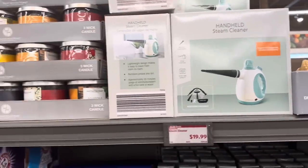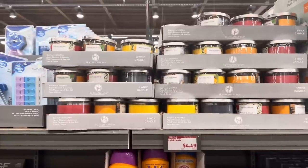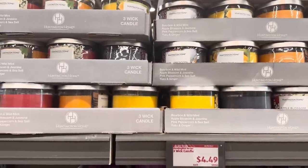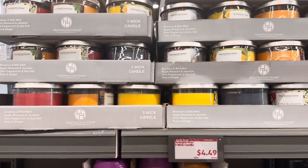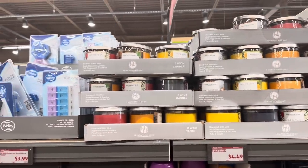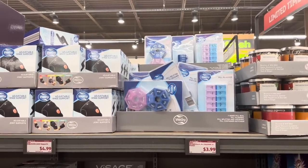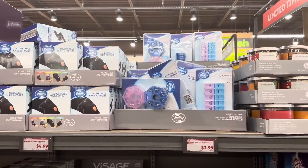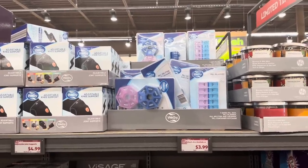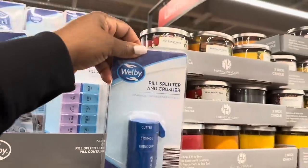Here we have the three-wick candle by Huntington Home for $4.49. We have bourbon and wild mint, apple blossom and jasmine, pink peppercorn, and more for $4.49. Here we have the seven-sided peel box, peel planner, peel splitter and crusher, and they also have the peel container keychain for $3.99.